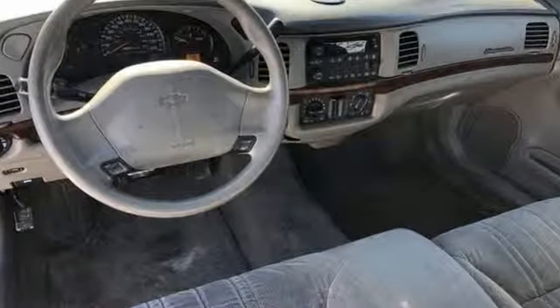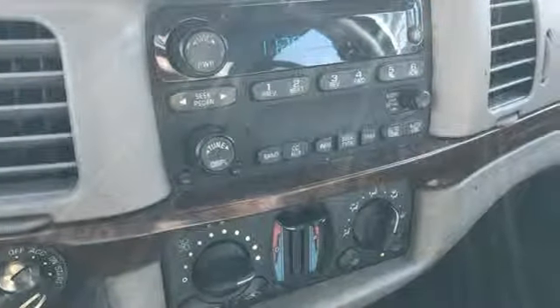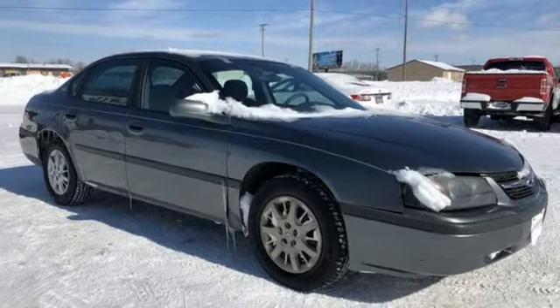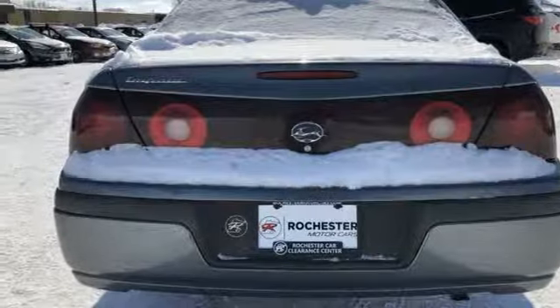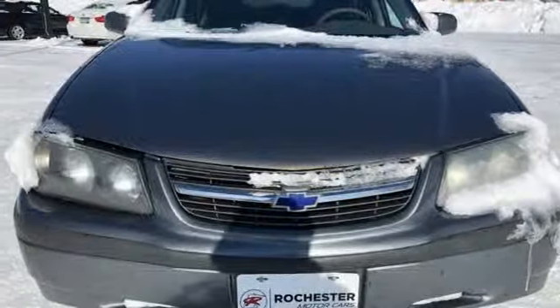Advanced engineering features include four-wheel disc brakes, a powerful V6 engine, smooth-riding coil spring suspension and rack and pinion steering. Confident handling, an expansive passenger cabin, and proven Chevrolet engineering make this Impala an intelligent choice.